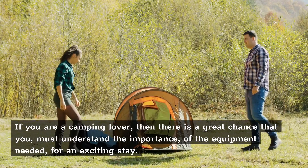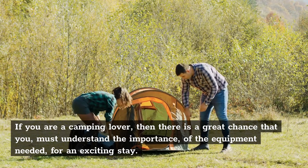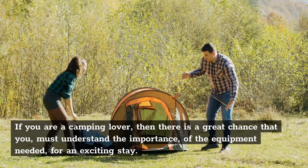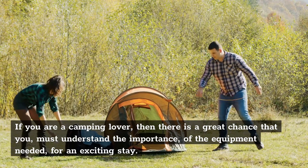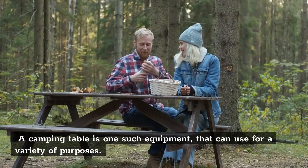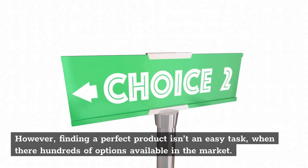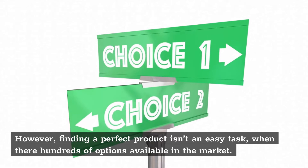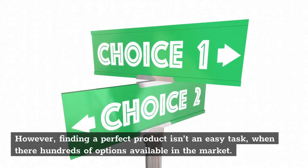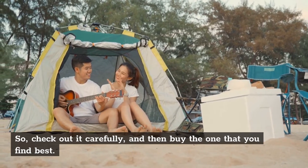If you are a camping lover, then there is a great chance that you must understand the importance of the equipment needed for an exciting stay. A camping table is one such equipment that can be used for a variety of purposes. However, finding a perfect product isn't an easy task when there are hundreds of options available in the market. So check out carefully, and then buy the one that you find best.